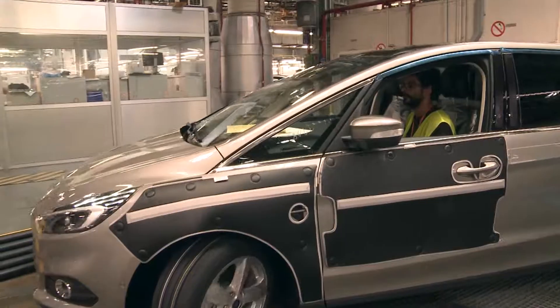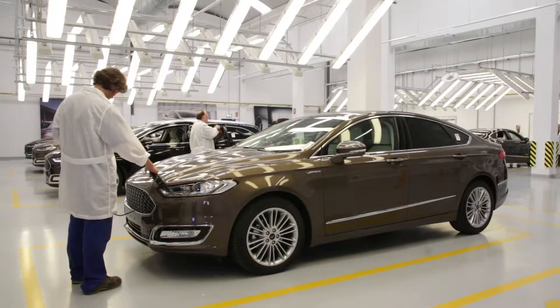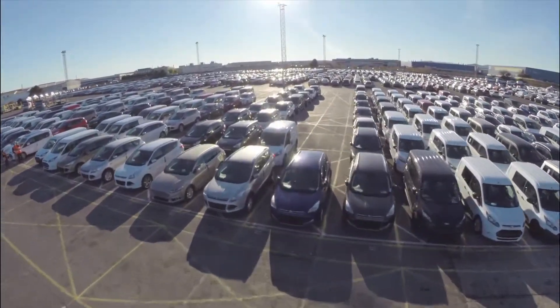It's home to the Cougar, S-Max and Mondeo, including top of the range Vignale models. A new vehicle rolls off the production line every 40 seconds and the cars made here are distributed to 75 countries around the world.